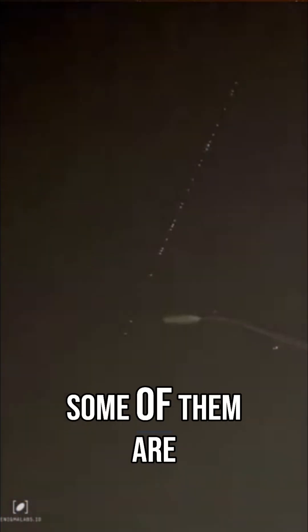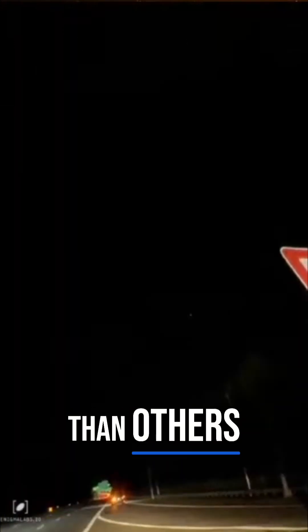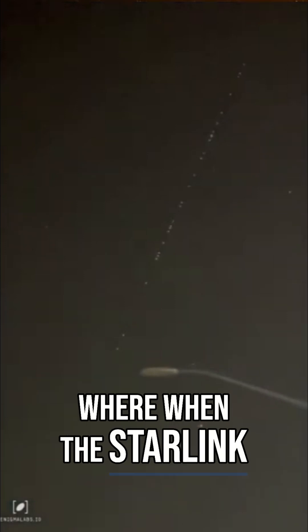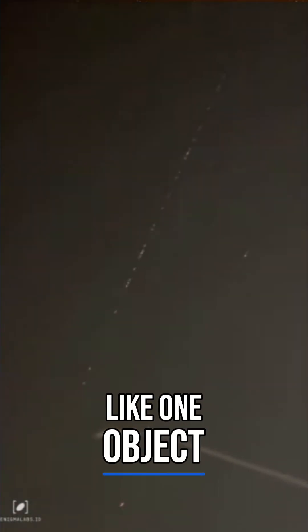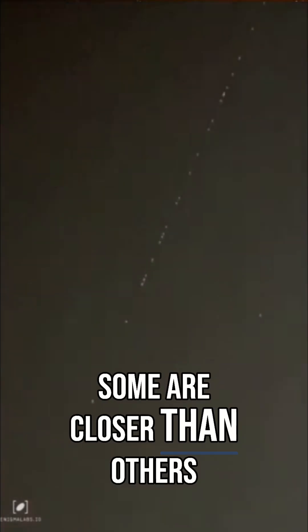Just a bunch of them — probably 50 or 60 of them. These of course are Starlink satellites. Some of them are closer to each other than others, but this kind of shows you what I've talked about before: when the Starlink are launched they can be really close to each other and kind of look like one object. So you'll see this almost looks like objects in a long string, and in a couple spots where they're really close they almost look like one longer object — but they're not.